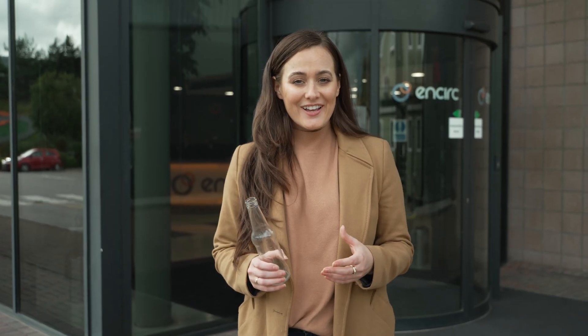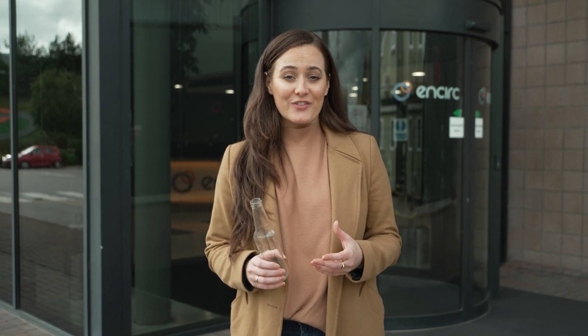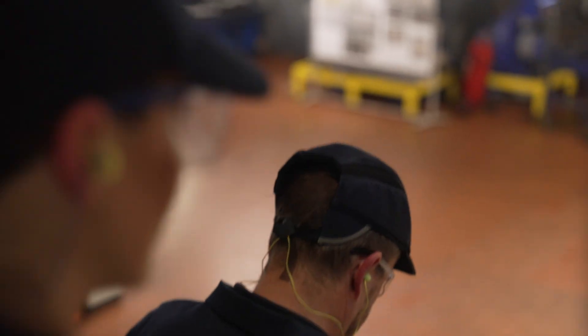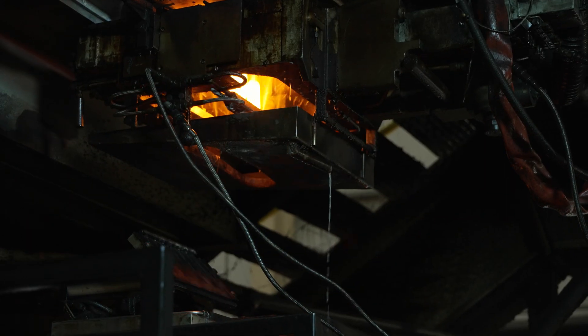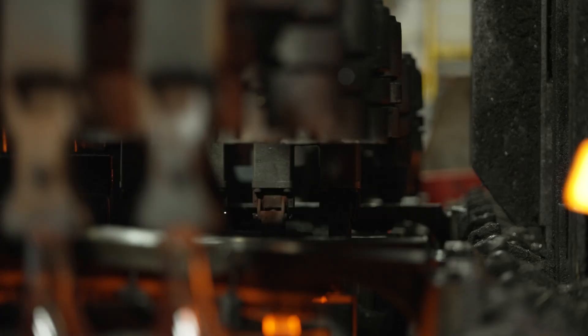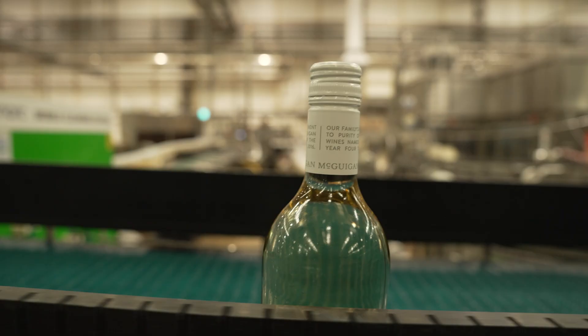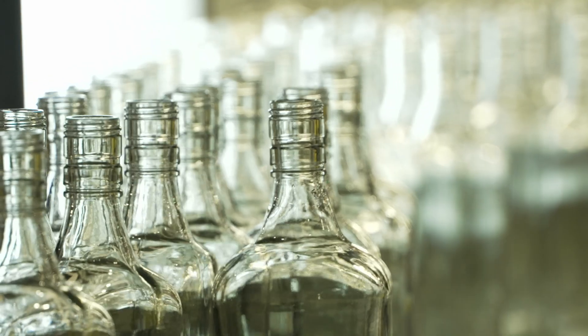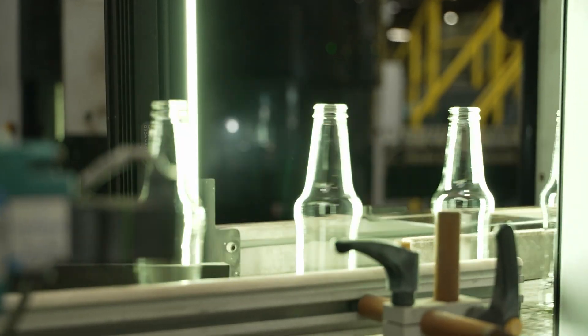I'm here today at NSERC, home of the largest container glass furnace in the world, to see what goes into making one of these. This factory makes more than 2 billion glass containers a year and is the only glass plant in the world with its own filling station. We're going to find out the benefits of glass, why recycling is so important, and how they're reducing their carbon footprint.